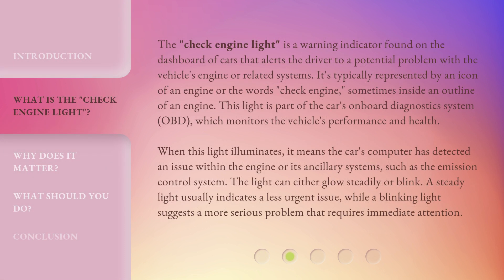The check engine light is a warning indicator found on the dashboard of cars that alerts the driver to a potential problem with the vehicle's engine or related systems. It's typically represented by an icon of an engine or the words "check engine," sometimes inside an outline of an engine. This light is part of the car's onboard diagnostics system, OBD, which monitors the vehicle's performance and health. When this light illuminates, it means the car's computer has detected an issue within the engine or its ancillary systems, such as the emission control system.